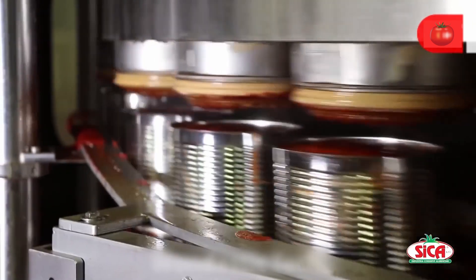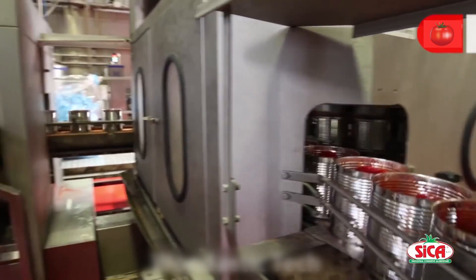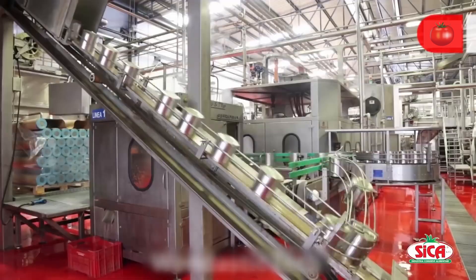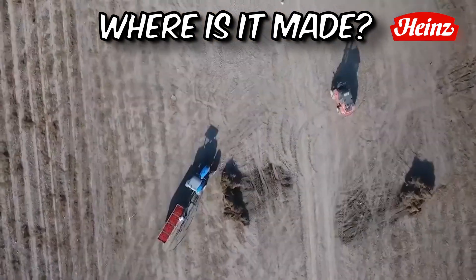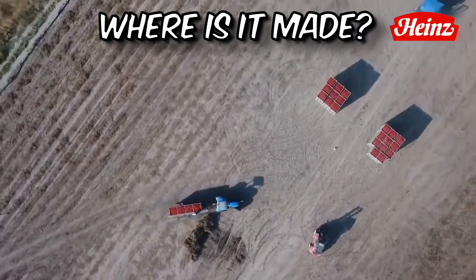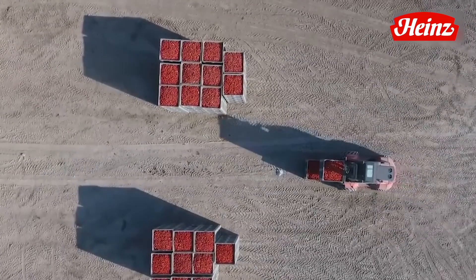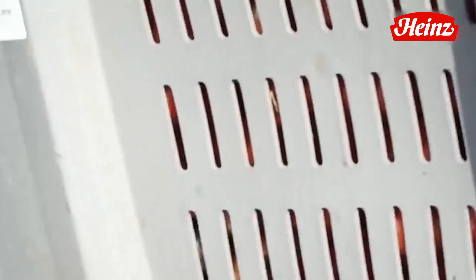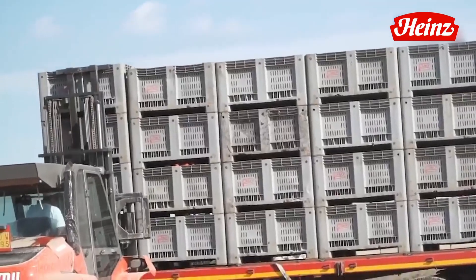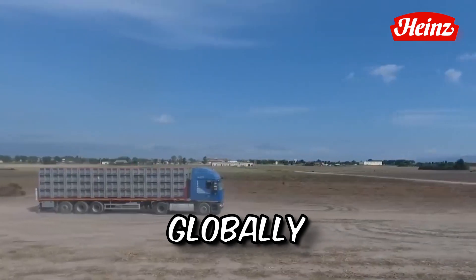A sprinkle of trivia: ketchup was once sold as a medicinal product in the 1830s, believed to cure ailments ranging from indigestion to diarrhea. A testament to its versatility and enduring appeal, tomato ketchup is made in various countries worldwide, including the United States, Canada, Mexico, China, Germany, the United Kingdom, and other European countries, among others. Major manufacturers have production facilities globally to meet the demand for this popular condiment.